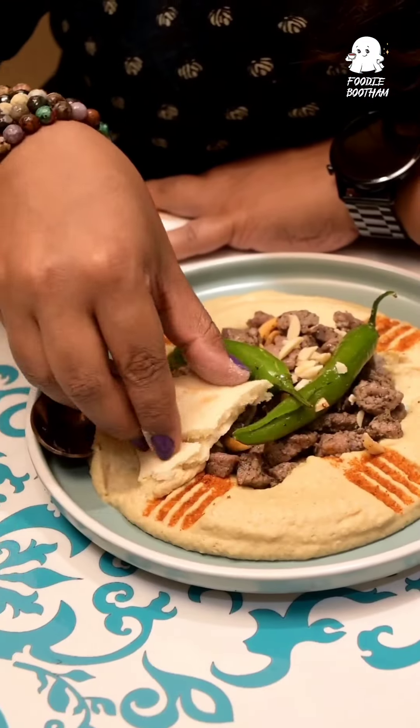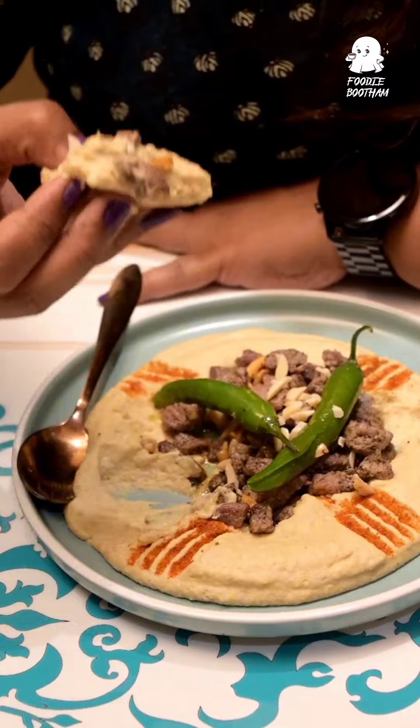You can pair the beef with almonds and pita bread. They're also serving some falafel here.